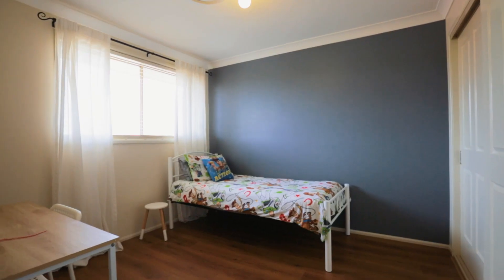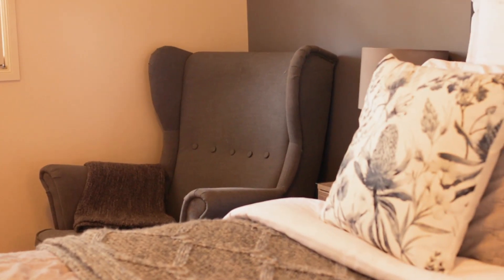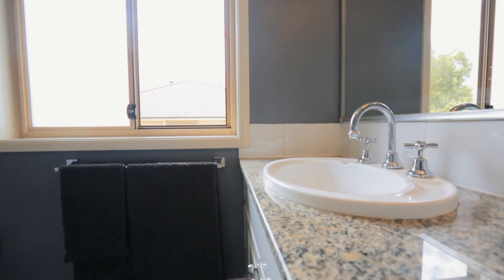Upstairs you have four spacious bedrooms plus a nursery or versatile study option. The master bedroom offers an ensuite plus walk-in robe, and all the other bedrooms have plentiful natural light.